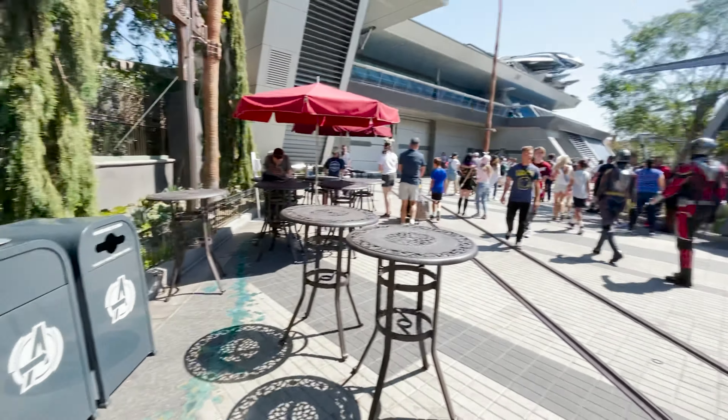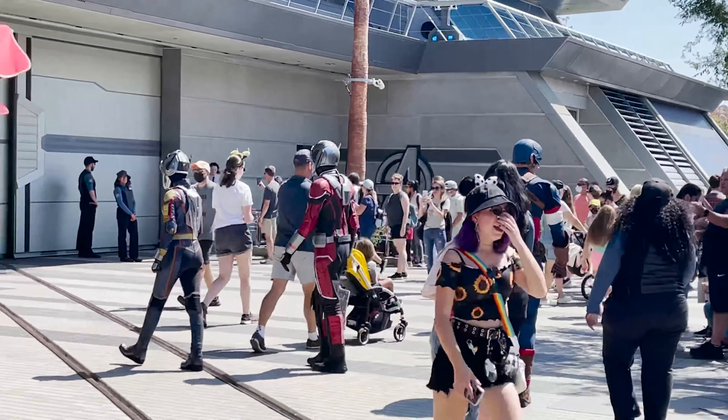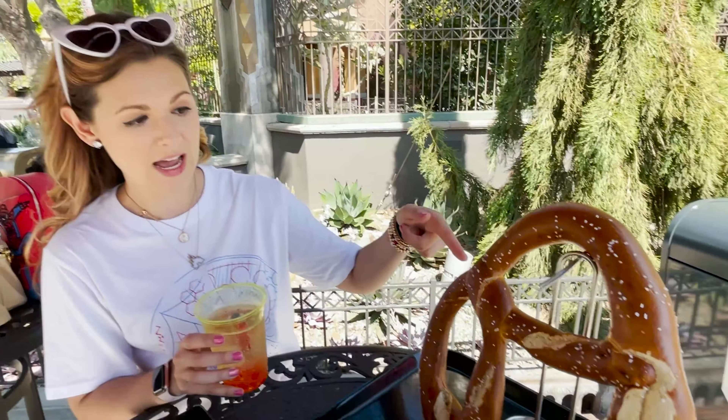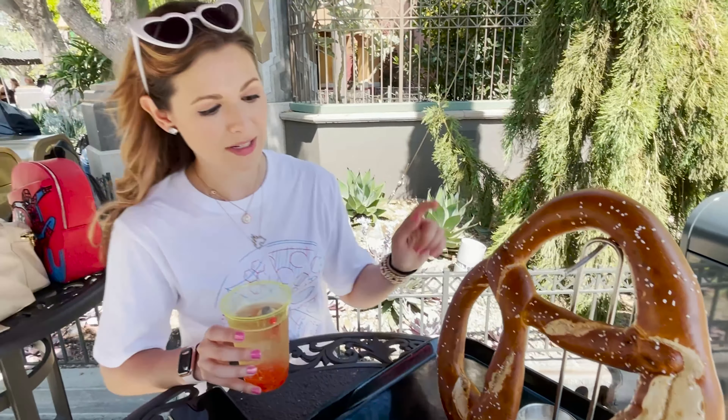Wait — it's Ant-Man and Captain America! I'm very excited right now. So cool. Oh my gosh, I'm living my best life. So I got the Particle Fizz with the glowing red particle inside — it has little boba balls in it. It's delicious. And then we have the pretzel. I'm super excited. We haven't dove into it yet because I wanted to get it in its glory on camera first.